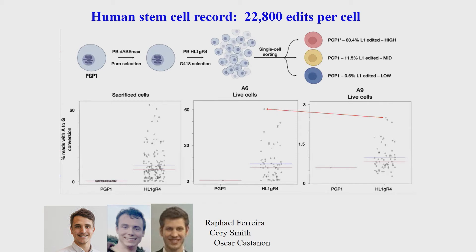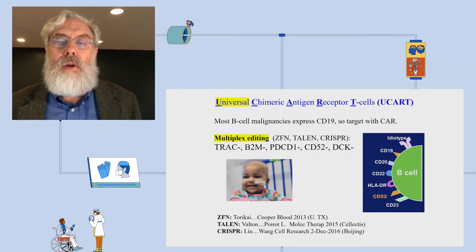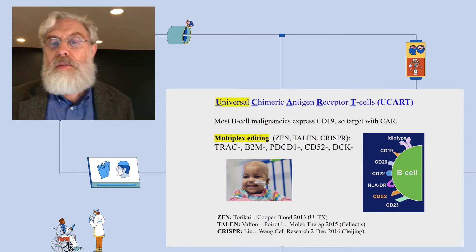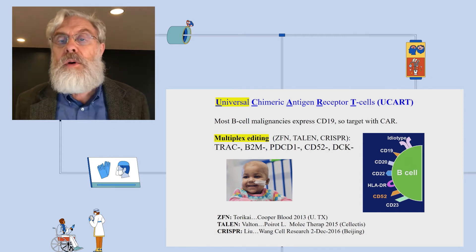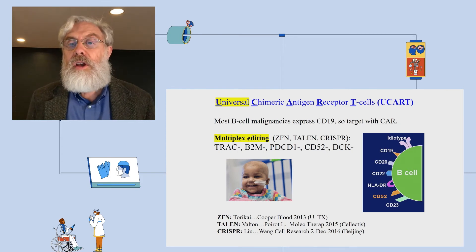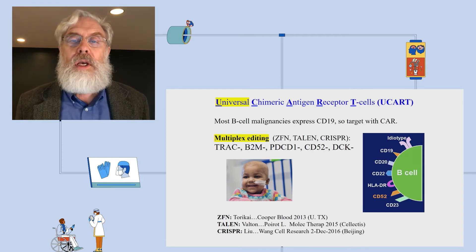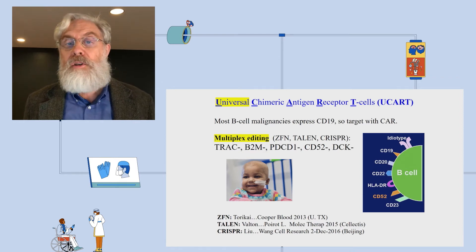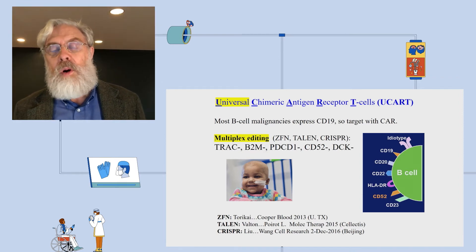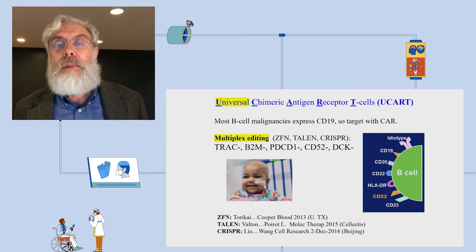Now let's talk about harnessing viruses for good uses. We have various gene therapies — I've shown one already with CCR5. Another one on everybody's mind is CAR T cells. To make CAR T cells compatible in a biochemical and immunological sense, we knock out various genes: T cell receptors, the beta-2 microglobulin part of the MHC, PD-1, and others. Various subsets of these five or more genes can be knocked out.